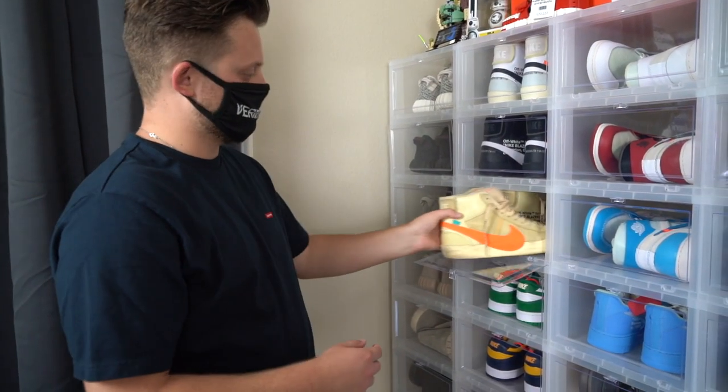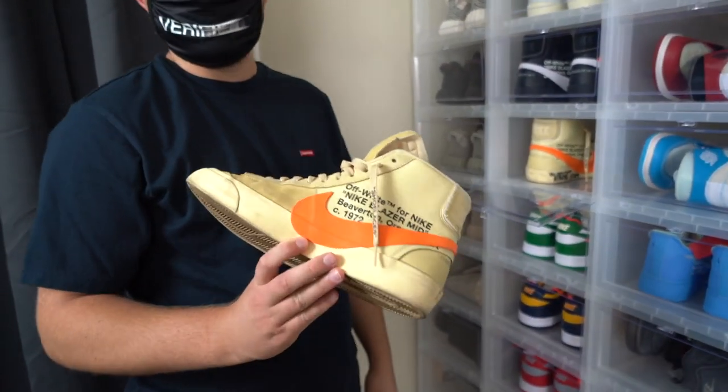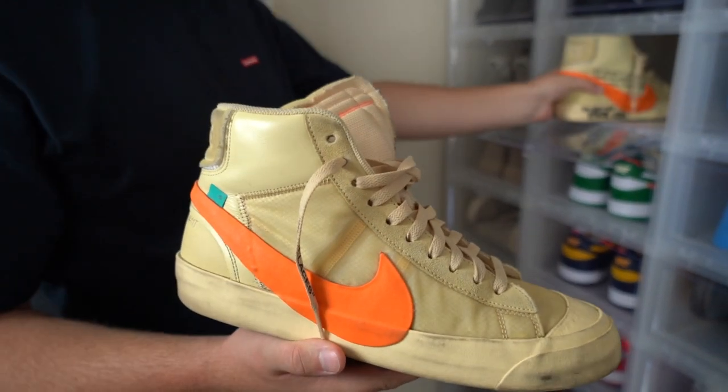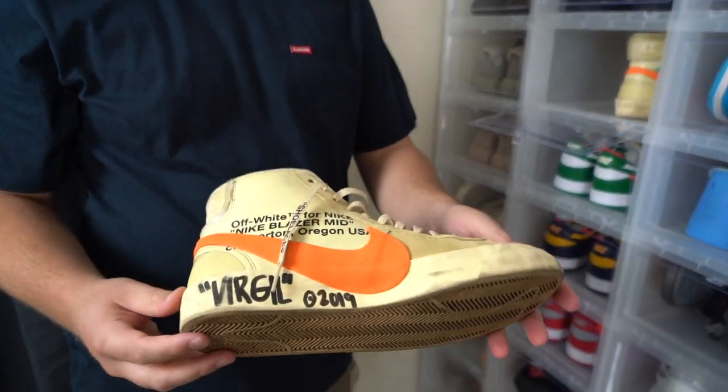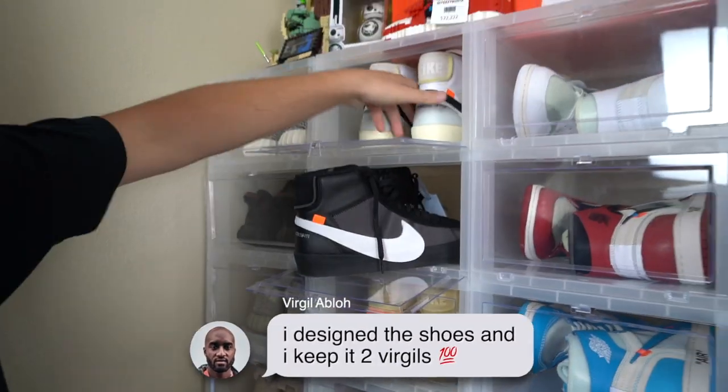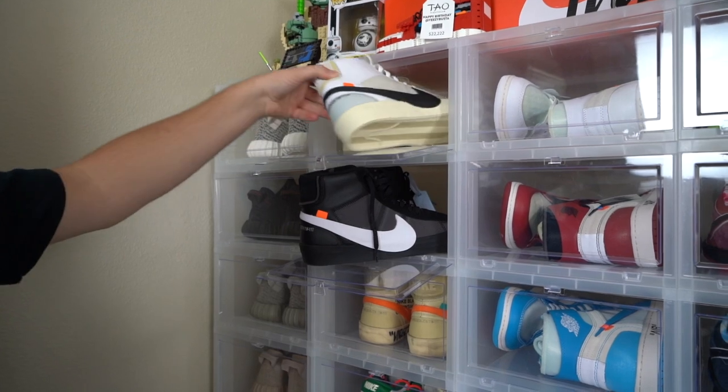Next up, we have a pretty cool shoe in my collection — these are the Off-White Blazers. I have completely ruined these, but let me show you the other shoe because the other shoe is actually a little bit more important. Because these ones are signed by Virgil Abloh. I have the black ones, and then I have the white version as well.